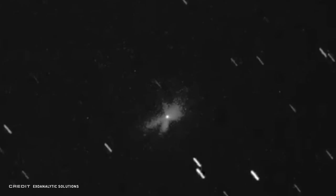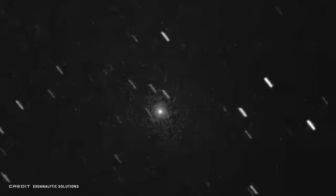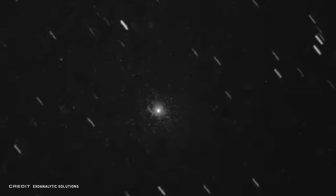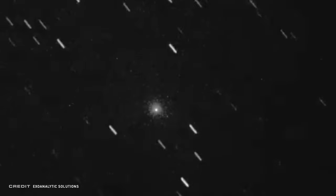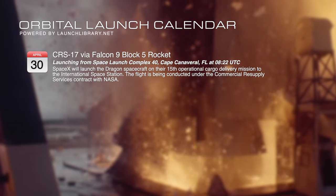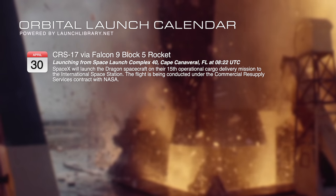Just recently confirmed, a Boeing-built Intelsat communications satellite in geostationary orbit appears to have suffered a fuel leak on April 7th and is releasing debris fragments. The 3-year-old Intelsat 29E was immediately knocked out of service and appears to be tumbling. There's no official word on whether the problem originated with the satellite, or if it was a strike by a micrometeoroid or orbital debris. And we've got one launch on the books on April 30th: a Falcon 9 in the Block 5 configuration carrying a Dragon on CRS-17 to the International Space Station.